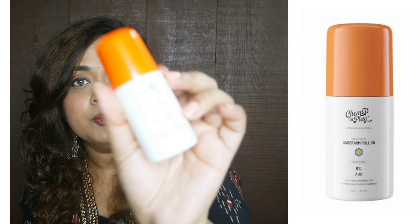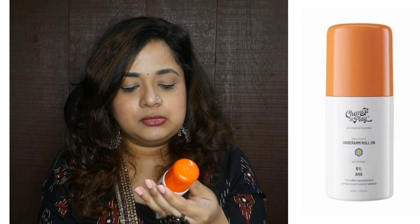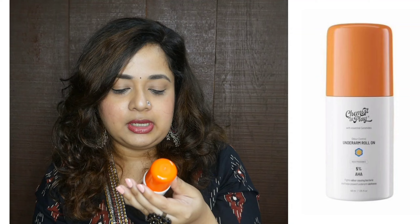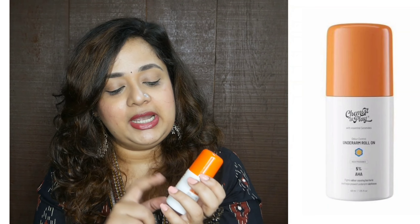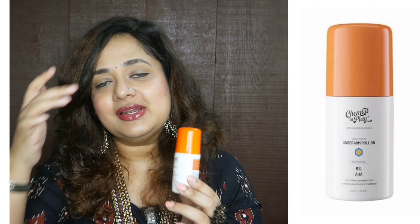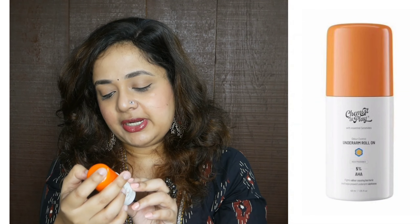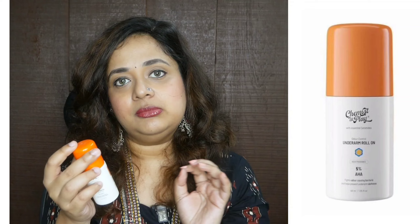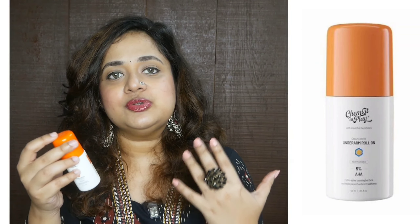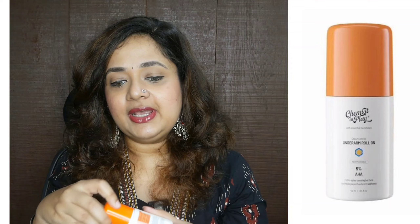The next empty I have is by Chemist at Play — it's the four percent active roll-on, the Auto Control underarm roll-on in aqua fragrance. I like that the brand offers no fragrance, aqua fragrance, and sweet fragrance options so you can pick a good one. This is not an antiperspirant — it's only a deodorant, meaning it will not cause you to sweat less, but it does provide good deodorizing action.